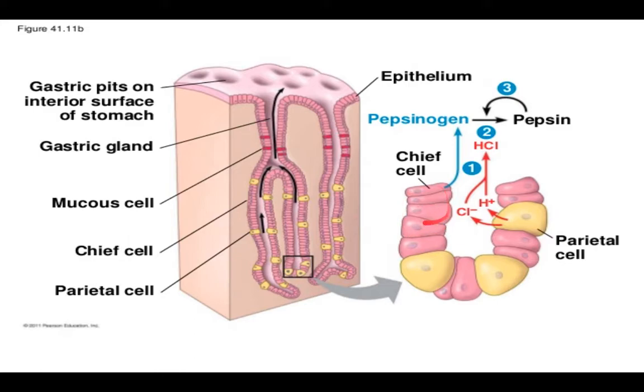Next we have the chief cells, which are these pink cells. Chief cells are responsible for secreting an enzyme called pepsinogen. Take note that pepsinogen is actually an inactive enzyme — when we refer to it as pepsinogen, it means that enzyme is inactive. Pepsinogen requires HCl in order to assume its active form. When active, we call the enzyme pepsin. So pepsinogen plus HCl gives us pepsin, which is the active enzyme in the stomach.